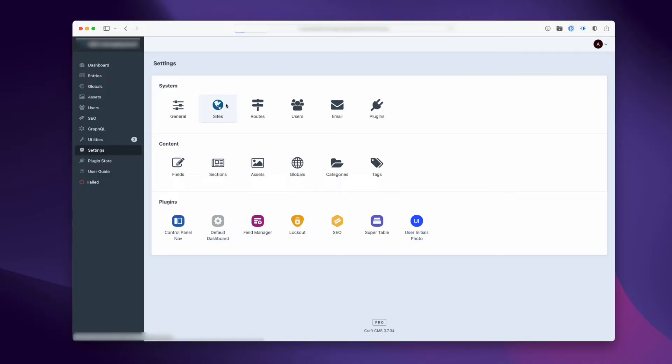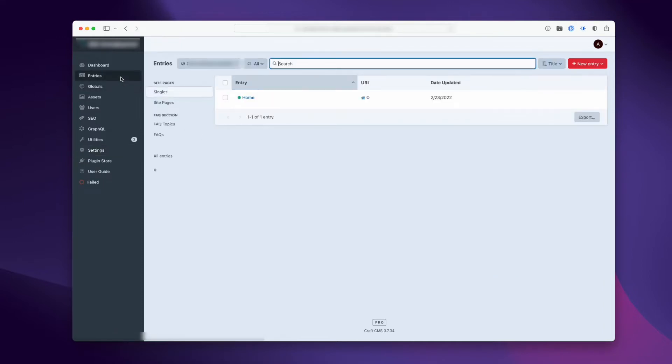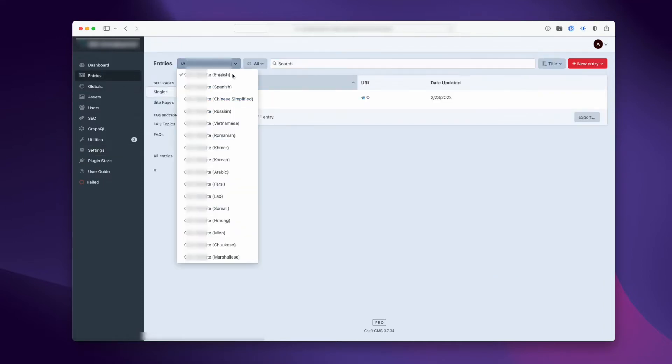Another client, a government agency, needed their site to be translated into 15 different languages other than English, and that even included one right-to-left language. Apart from the content being managed in one Craft installation, all the content in both cases is stored on a per-site basis. Better yet, you can pull content from one site to another if you really needed to.